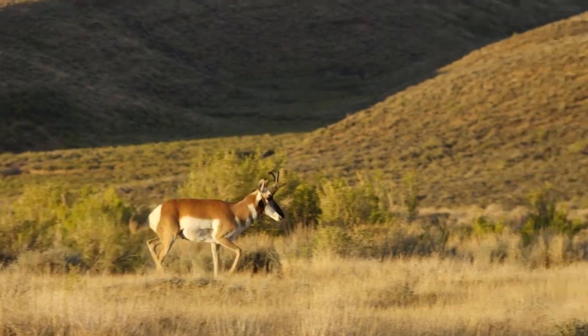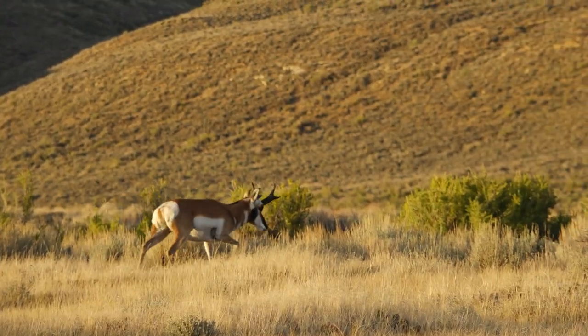He'll be back here sometime this afternoon or in the morning doing his thing, letting the world know: hey, this is my ground, stay away. Hey girls, this is where I hang out — come see me. And you know the rest. Antelope — get you some.